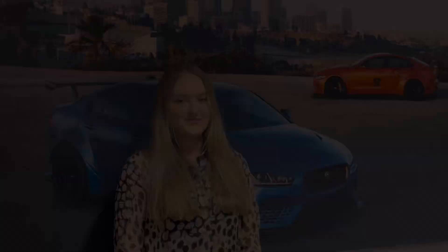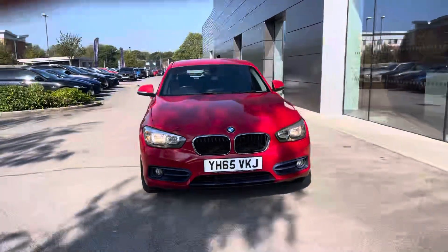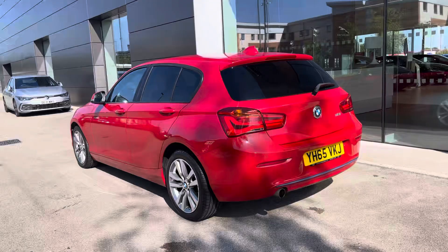Hello, my name is Skye from Crewe Motor Match and today I'm going to be taking you around this approved used vehicle. Just arrived to our stock is this wonderful BMW 1 Series Sport Edition, finished in a handsome red colour, powered by a 1.5 litre 118i engine.